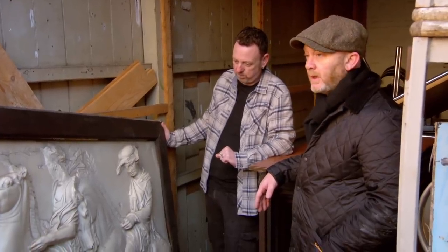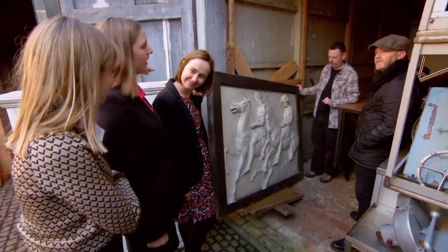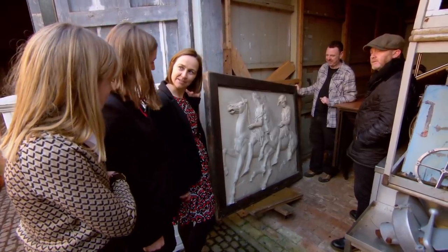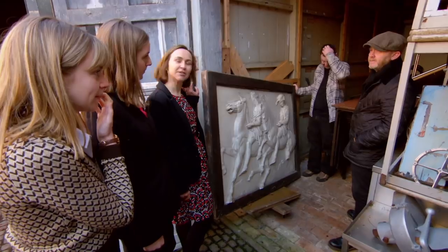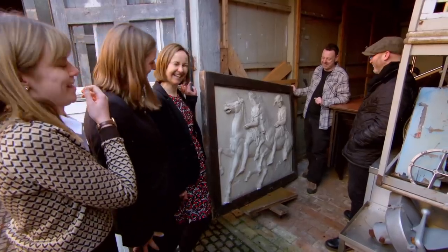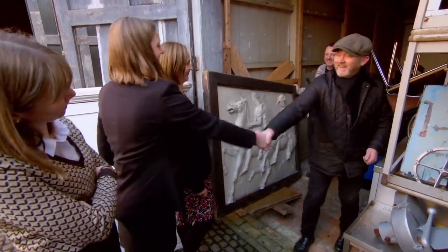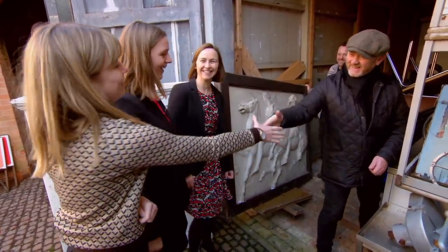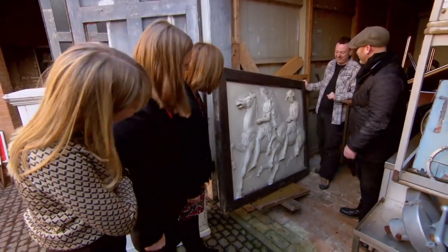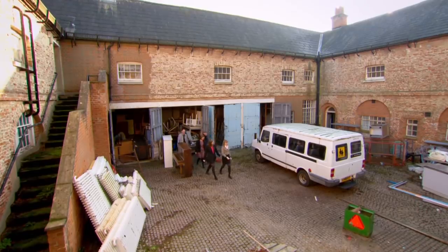Drew offers £1,500 for the panel. The school staff reflect that they didn't even know it was there, so it's a bonus. They agree it's a pretty good deal — good for them, good for Drew. It's not the sort of thing that's going to walk out the door on its own, so they're happy to let him take it off their hands. Deal struck — Drew is very happy and says it was worth coming.